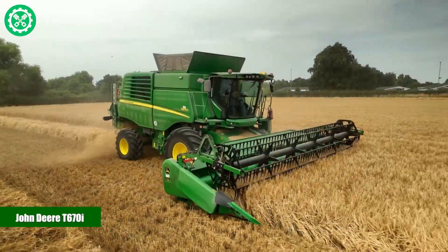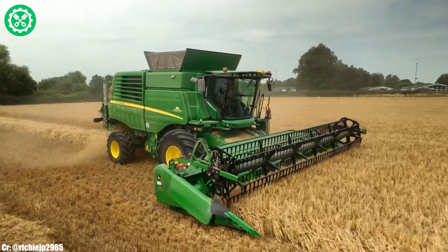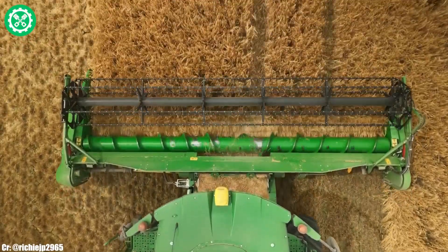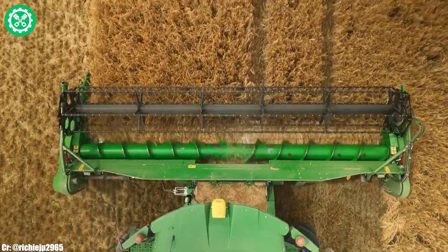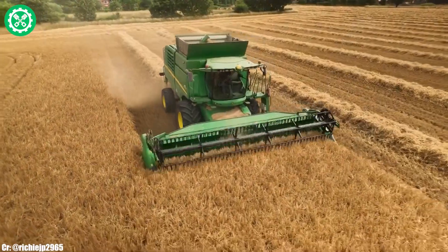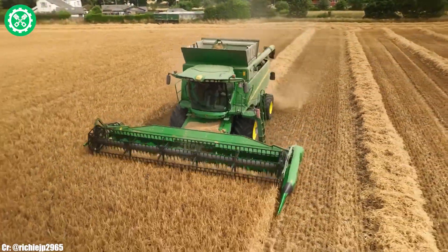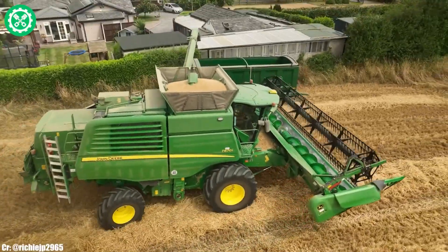John Deere T670i. The John Deere T670i is a high-performance combine harvester designed for efficiency and precision in grain harvesting. Powered by a robust engine, the T670i boasts impressive horsepower, ensuring optimal performance in various field conditions.